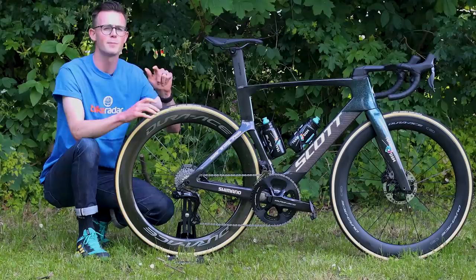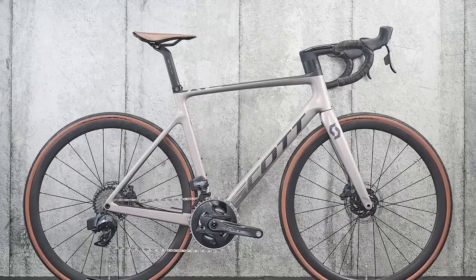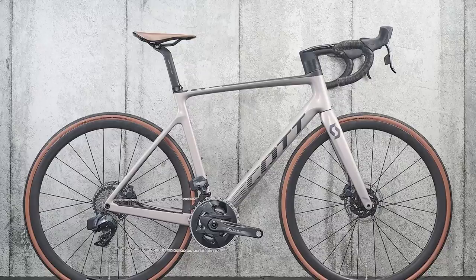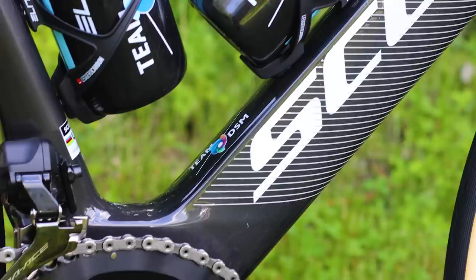That might be a bit meaningless to everyone out there, but Scott says that equates to one minute and 18 seconds gained over 40 kilometers. At the same time, Scott says the new Foil RC is also 9% lighter than the previous version, with a claimed frame weight of just 915 grams. The geometry has also been revised, bringing it closer in line with the Addict RC, the brand's lightweight all-round road bike. While the previous Foil had been around for quite a long time, Scott says this model has been in development for around three years, with a 10% improvement to its aerodynamic efficiency thanks to its completely redesigned set of tubes.